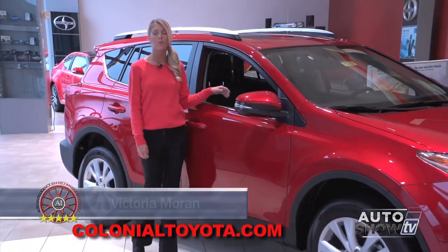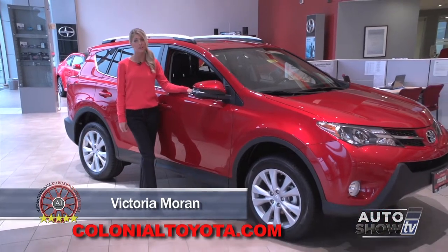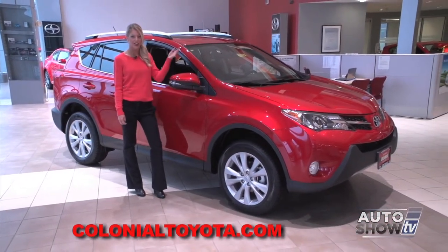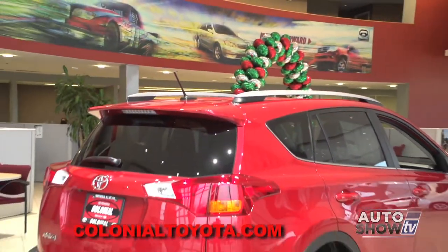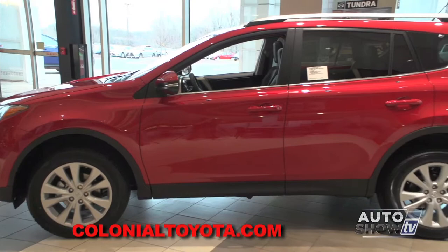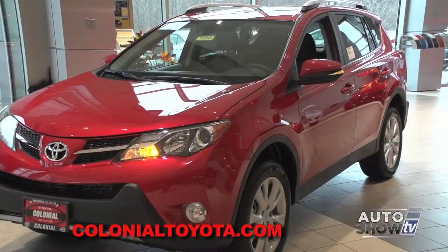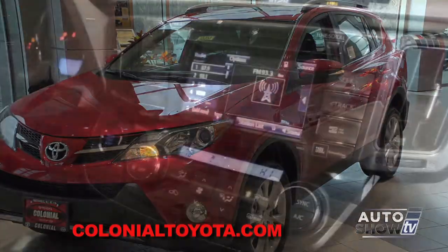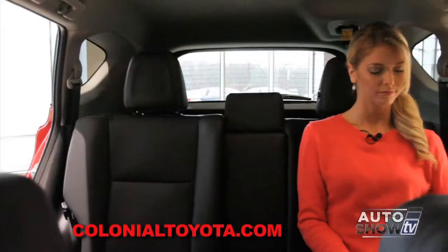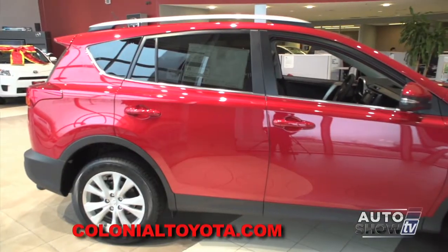This morning on Auto Show TV, we get the help of our Toyota experts here at Colonial Toyota in Smithfield for an up-close look at the smart and sensible 2015 RAV4. The newest generation RAV is the most stylish yet, but it's not just the good looks that make it one of America's top-selling small SUV crossovers. The RAV4 is loaded with safety features and amenities like available dual-zone climate control, smart key system, Bluetooth, and even reclining rear seats. It's a great ride, practical, and getting better every year.